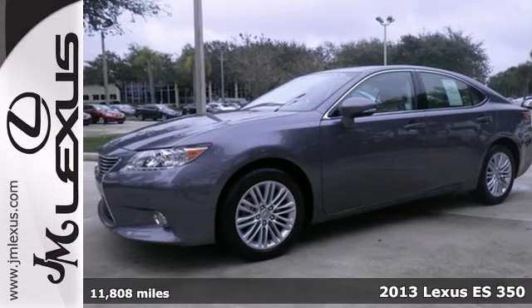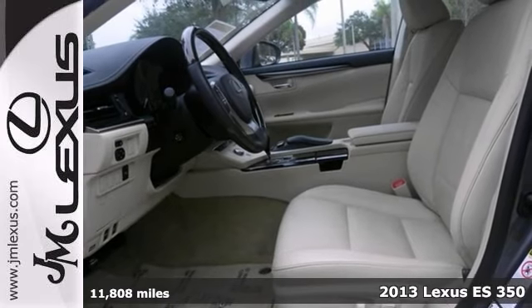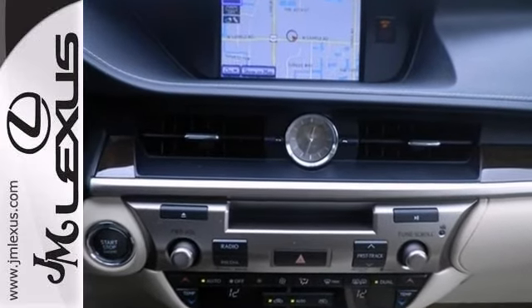It's a one-owner 2013 Lexus ES350 that's certified. This vehicle comes with a clean Carfax and warranty, and it's nicely equipped with the luxury package, a moonroof, and a navigation system.